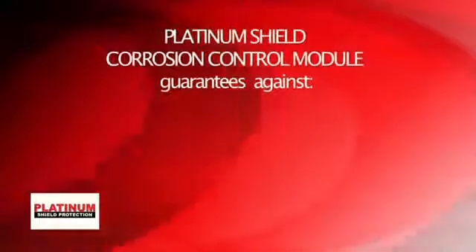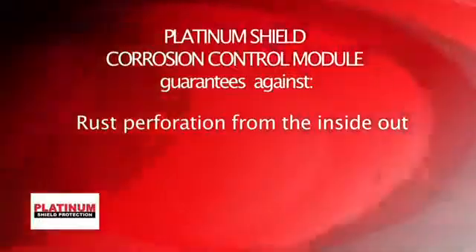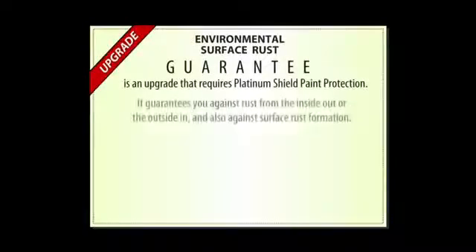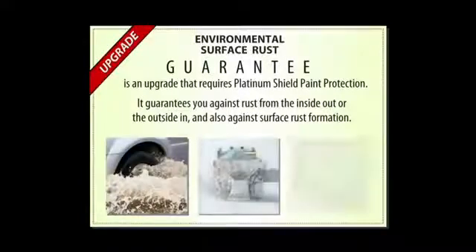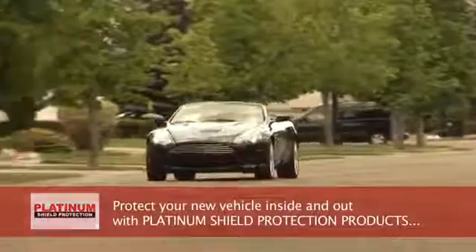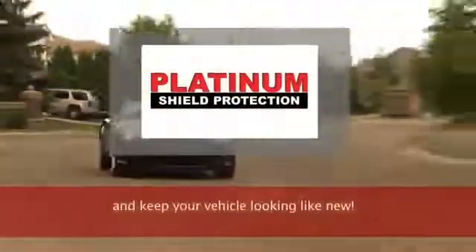With the Corrosion Control Module, you're guaranteed against rust perforation from the inside out. For extra peace of mind, upgrade to the Environmental Surface Rust Guarantee, which protects you from rust from the inside out, or the outside in, and also against surface rust formation. Protect your new vehicle inside and out with Platinum Shield Protection Products, and keep your vehicle looking like new.